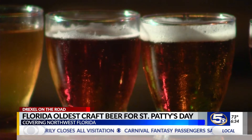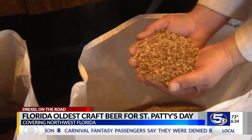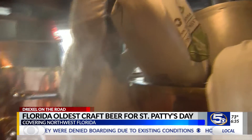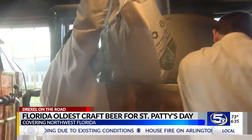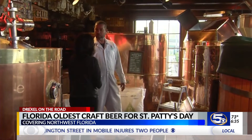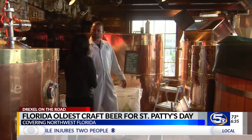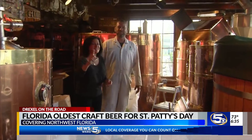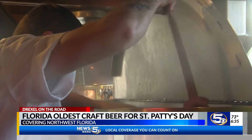I learned that beer begins in a bag of grain. Some are darker, and this is pre-crushed malted barley. It's almost like making a big batch of oatmeal in the morning, which becomes mash when mixed with hot water. You use math to figure out the numbers on some things, and other stuff you just kind of know from experience. I finally found a use for math.